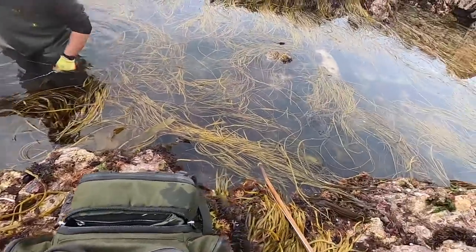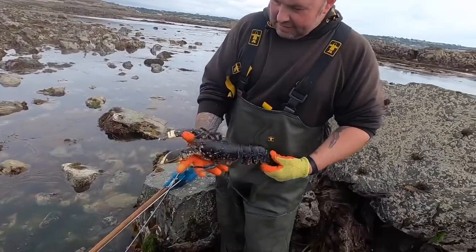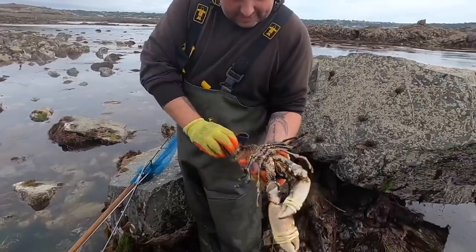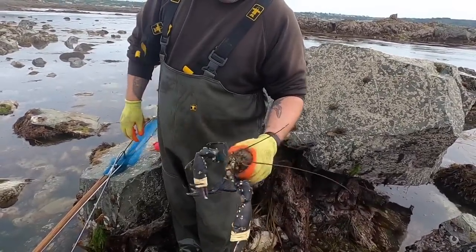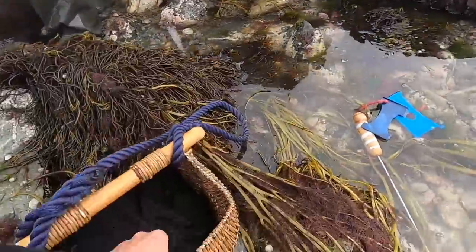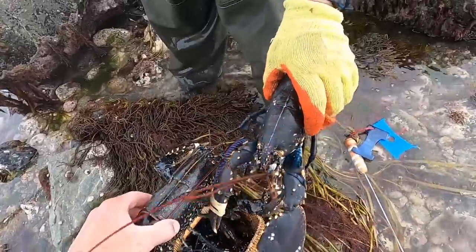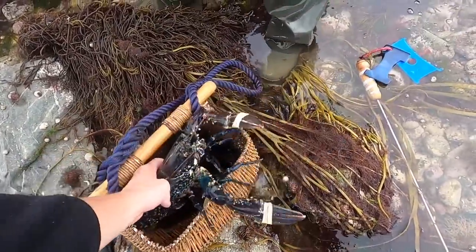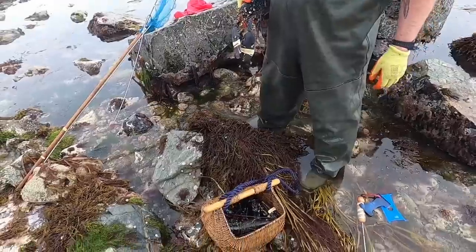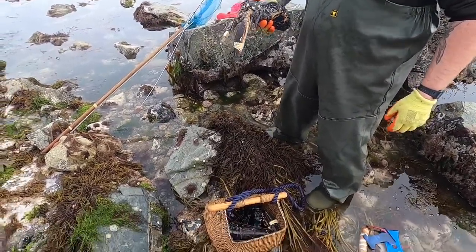There you go guys — another buster, a really big female as well, no eggs, solid as well. Look at that — that's nice, about the same size as the two I've had. We've got a little male in there too. Nice feed mate, happy days — lobster thermidor, here we come!